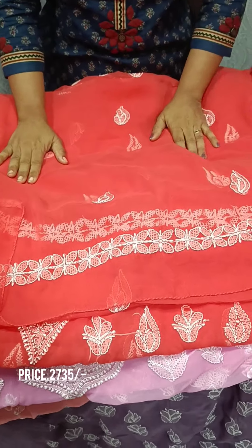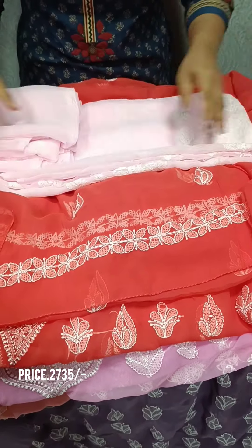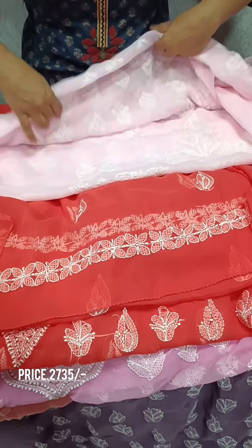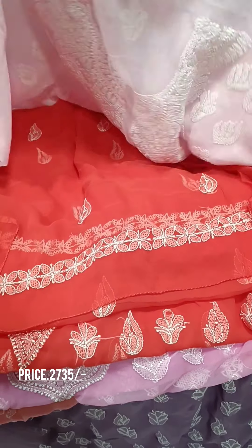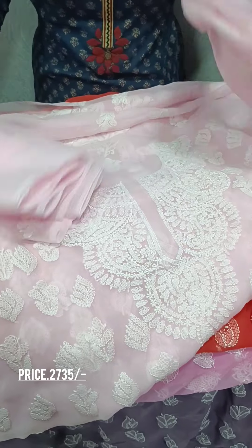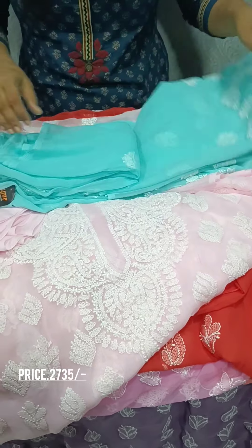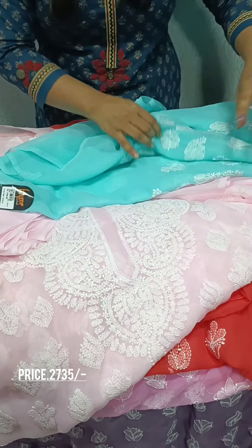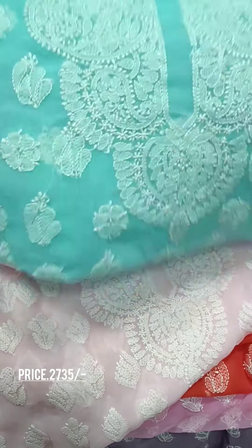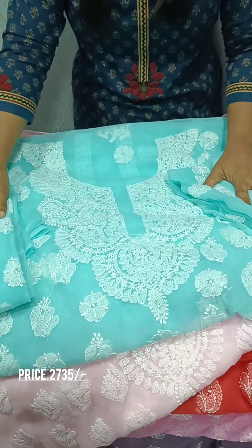This is a light pink shade with the same pattern — top, bottom, same pattern. Next is a light blue shade; all the design is the same — top pattern, bottom, same pattern.